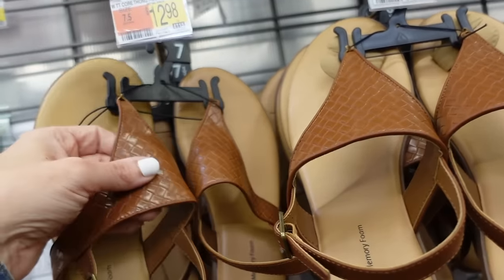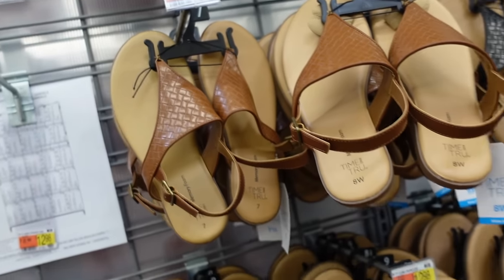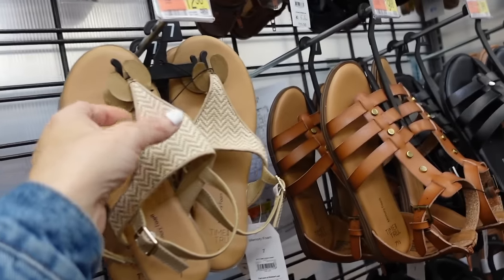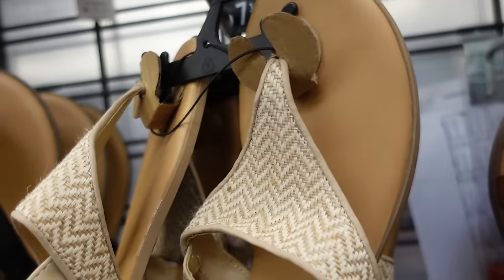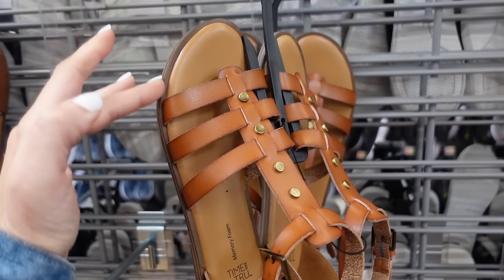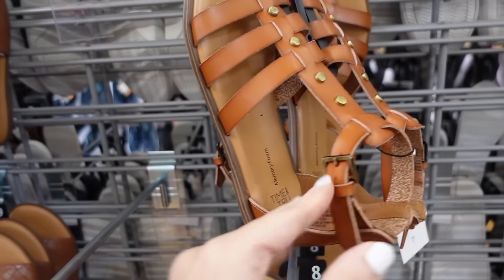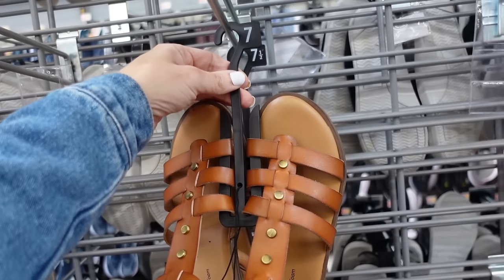Thong style slingbacks from Time and True — braided look with buckle detail, $12.98 in brown and black, also a straw option for $12.98. New gladiator style sandals from Time and True — rounded toe, grommet detailing, little ankle strap, memory foam, almost completely flat, and they're $19.98.